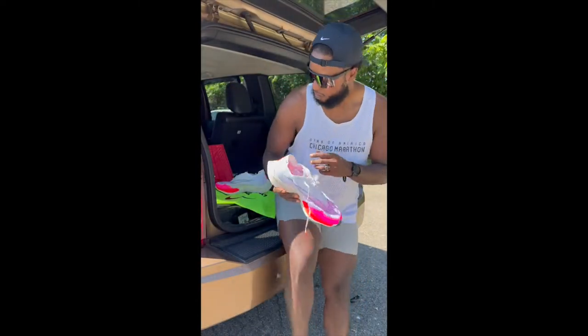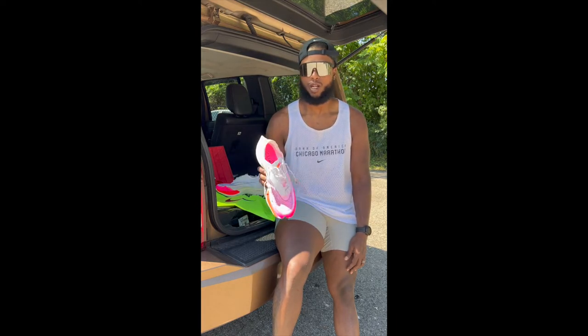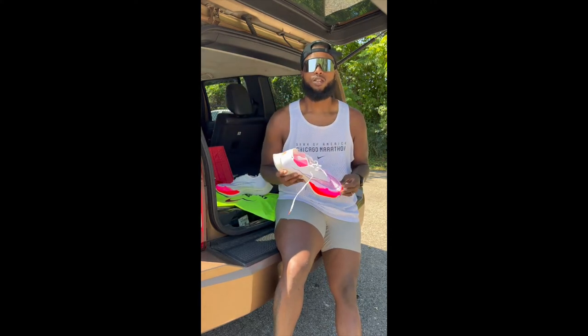I have a five-mile run today — nothing too long, just giving these a test. I want to see what I can do, push it a little bit, and see if I can maybe PR. You never know!